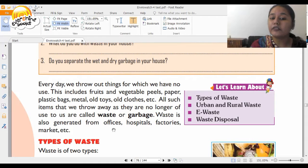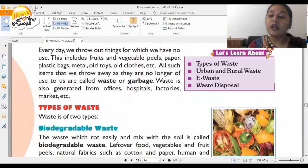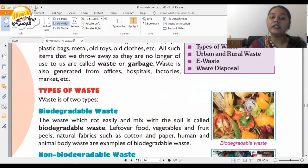Waste is also generated from offices, hospitals, factories, markets, etc. Now we are talking about types of waste. The first is biodegradable — that is, waste which rots easily and mixes easily with the soil. It is called biodegradable waste.